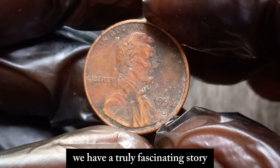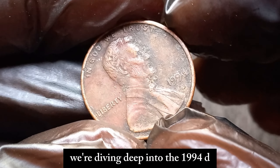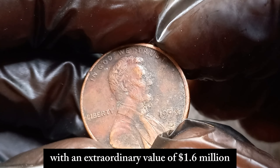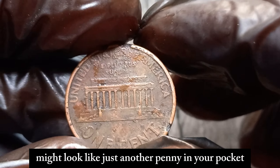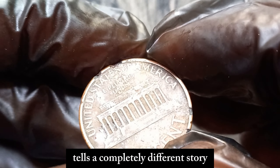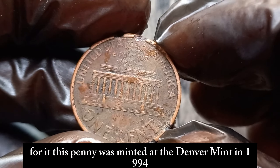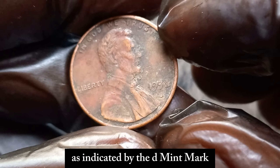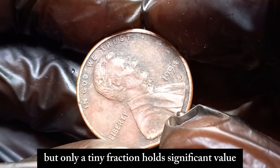We have a truly fascinating story about a coin that has taken the numismatic world by storm. We're diving deep into the 1994 D Lincoln penny, a seemingly ordinary coin with an extraordinary value of $1.6 million. This penny might look like just another penny in your pocket change, but its current market value tells a completely different story. This penny was minted at the Denver Mint in 1994, as indicated by the D mint mark. Over 7 billion pennies were produced that year, but only a tiny fraction hold significant value.